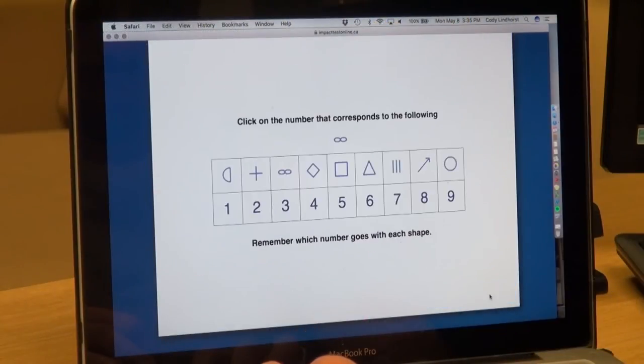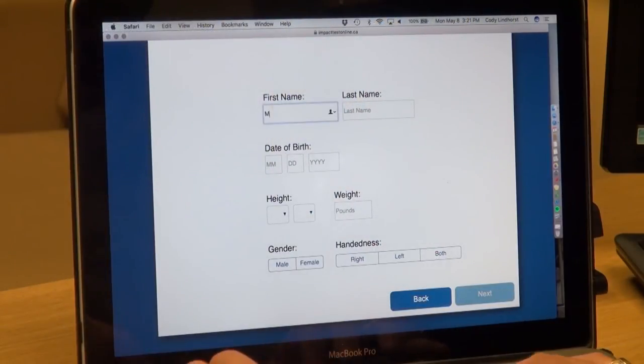How will the ImPACT test notify you of red flags? It will literally show red numbers on the test when you compare their two scores. The discrepancy is not simply a percentage point — when you baseline, you fill out how much education you have, how old you are, and other demographic questions, and they have enough data in their system to know what is normal for your age group and education level, so it's a pretty extensive database.